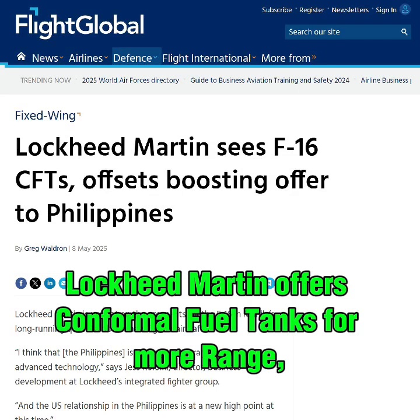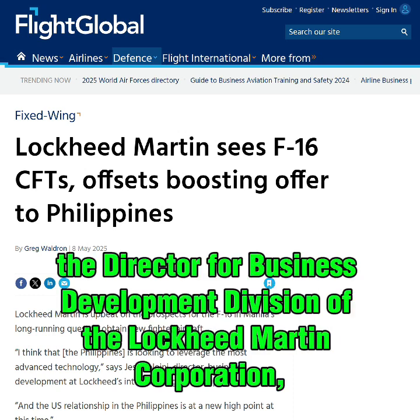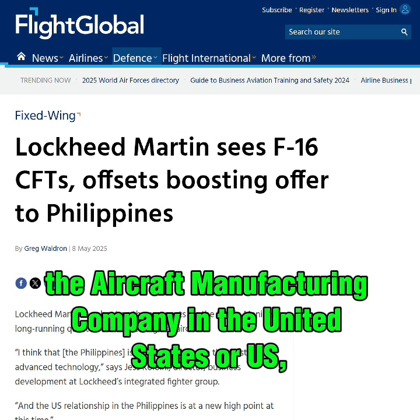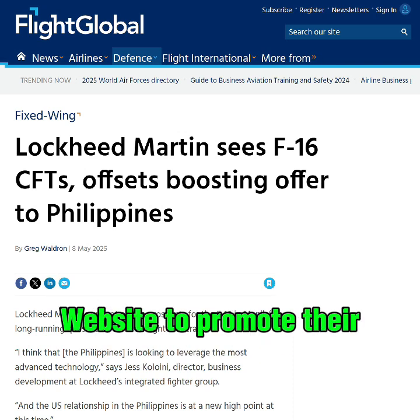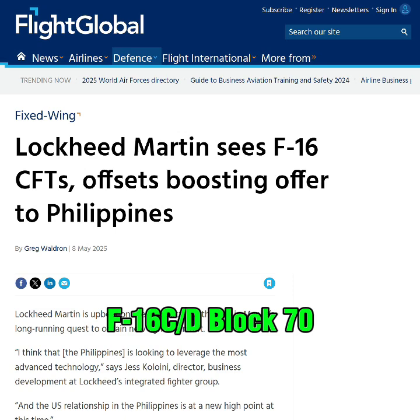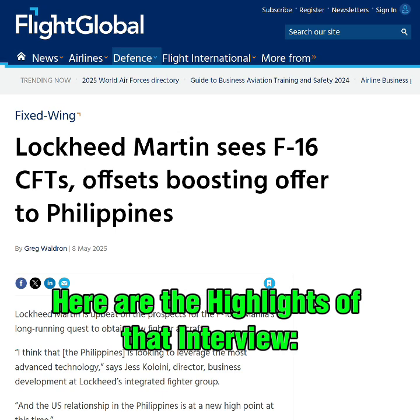Lockheed Martin offers conformal fuel tanks for more range and a maintenance facility in F-16 aircraft offered to the Philippines. Jess Coloyne, the director for business development division of the Lockheed Martin Corporation, the aircraft manufacturing company in the United States, was recently interviewed by the Flight Global website to promote their F-16C/D Block 70 Fighting Falcon fighter aircraft to the Philippines. Here are the highlights of that interview.